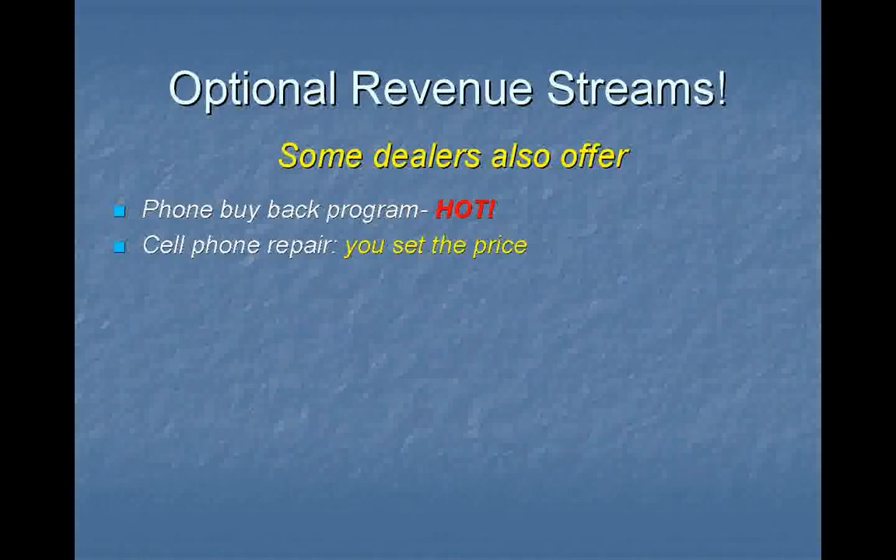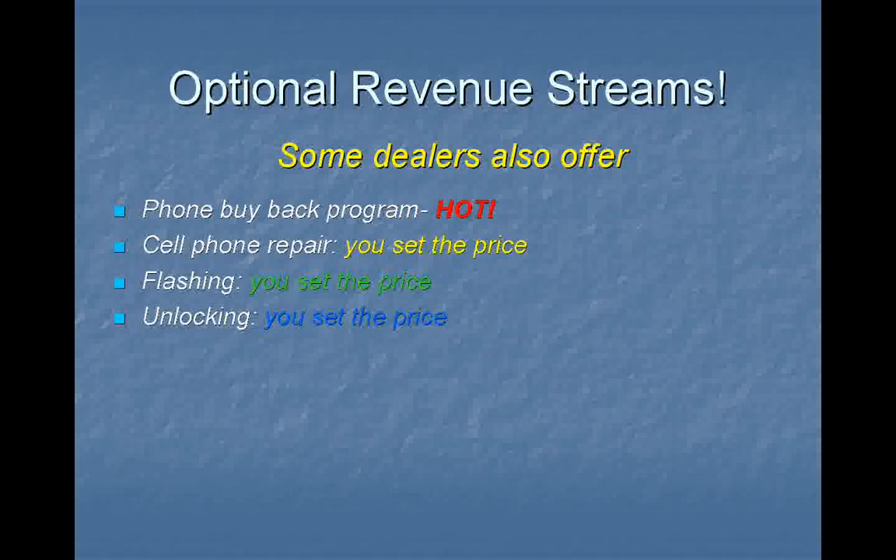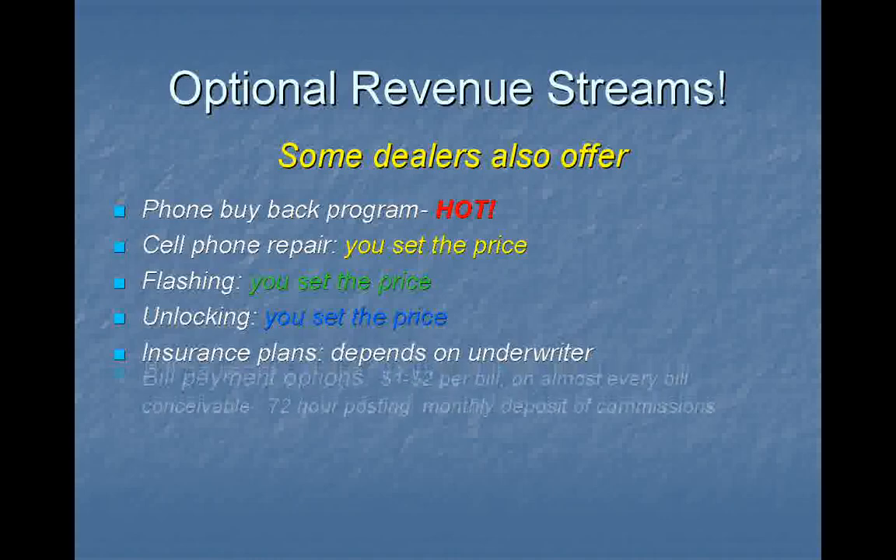You do help the environment and you help yourself as well. Cell phone repair — you set the price. If you're technical, IT background, you keep the profit. Flashing — basically it's resetting a CDMA network phone. You'll learn more about that in training. You set the price, you keep the profit. Unlocking — GSM phone, different type of network. You set the price, you keep the profit.